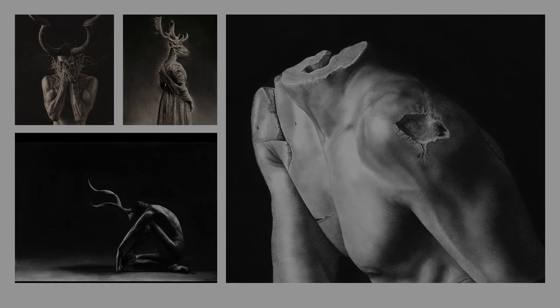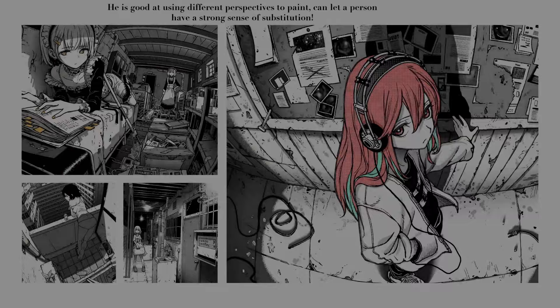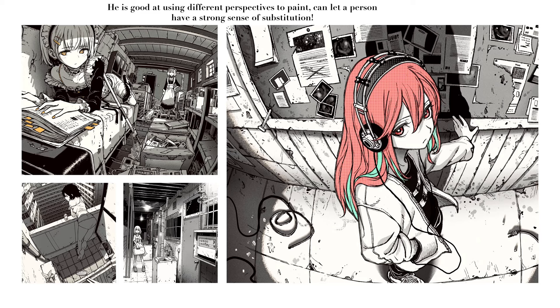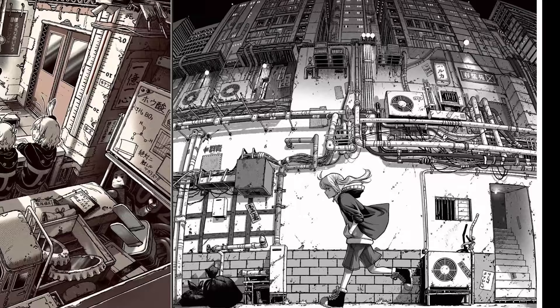The second one is an illustrator from Japan. Her drawings are also very sketchy, but in the form of illustration. She is good at using perspective to show the sense of extension in the picture. Her paintings are immersive. She is very good at painting views of the city. Although the picture is crowded, it is well layered, and the subject matter of the picture is very clear.